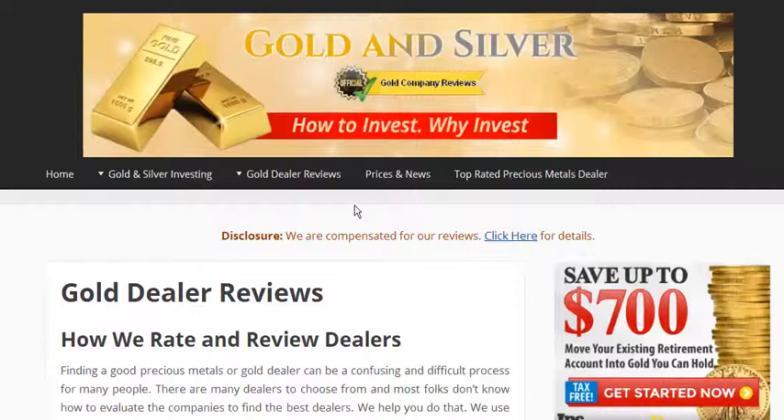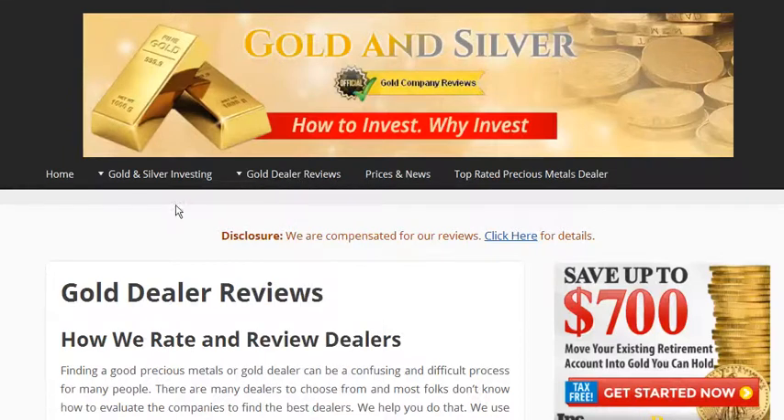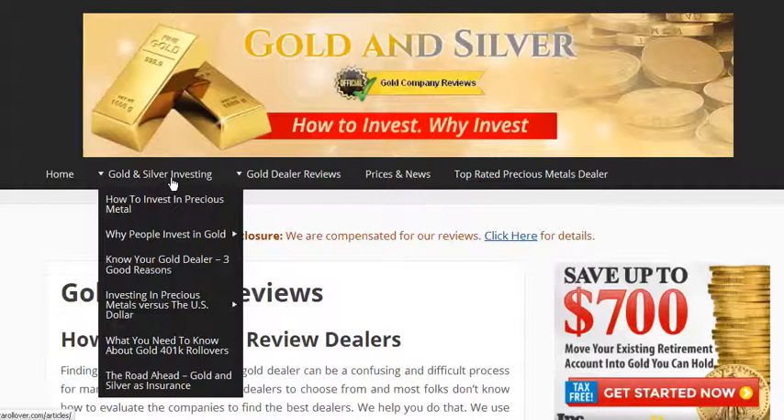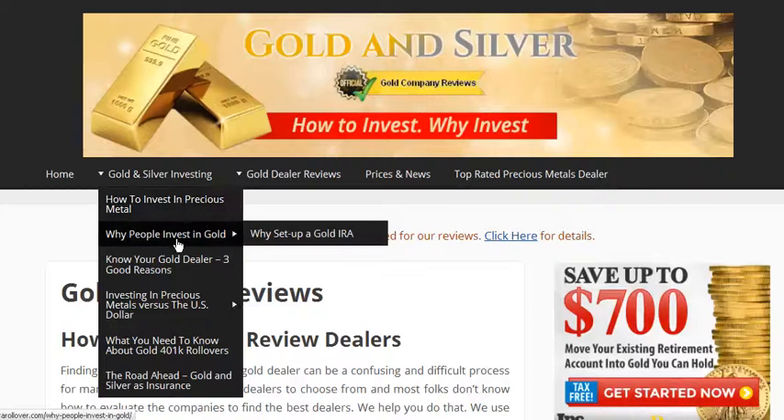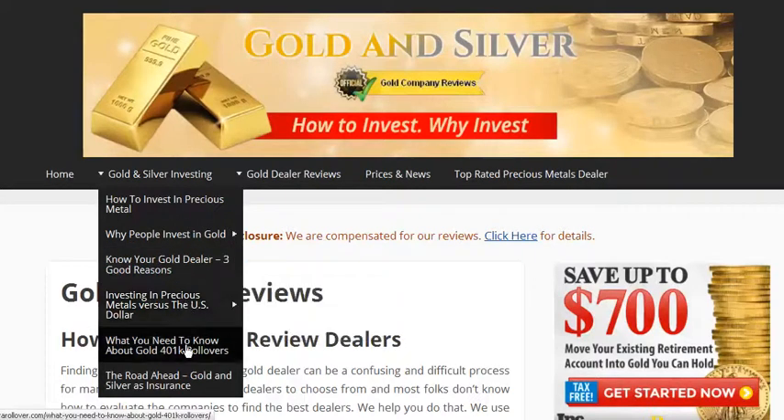So when you're looking for a precious metal IRA dealer to help you set one up, come to simplegoldirarollover.com. There's additional information here — guides to help you understand how to invest in precious metals, why people invest in gold, why you set up a gold IRA, know your gold dealer, investing in precious metals versus the U.S. dollar, things you need to know to roll over a 401k, and a very interesting article about the road ahead, talking about using gold and silver in an IRA as insurance.